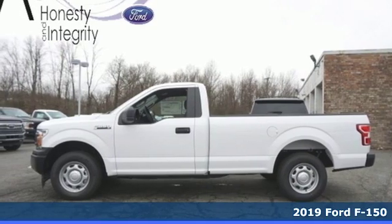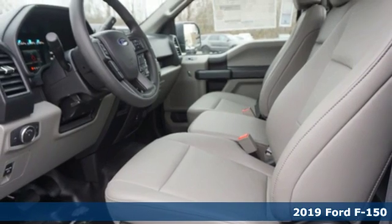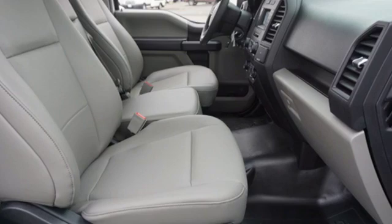It's a new 2019 Ford F-150. Job after job, this truck is always ready for the next project. And get ready for an impressive combination of features.